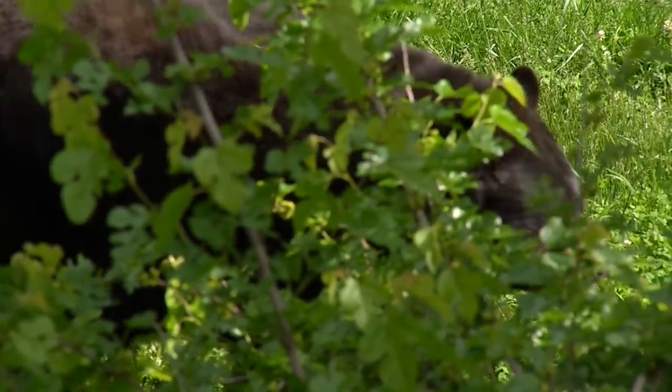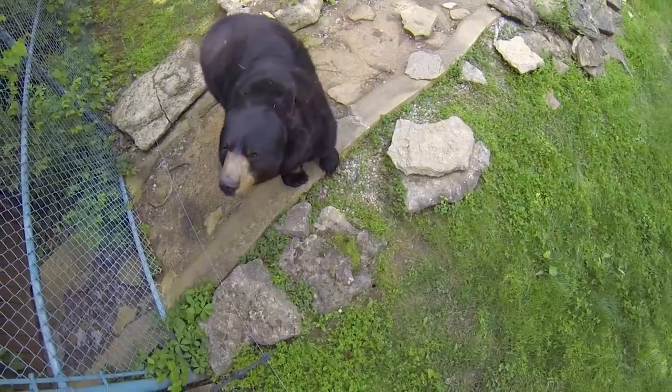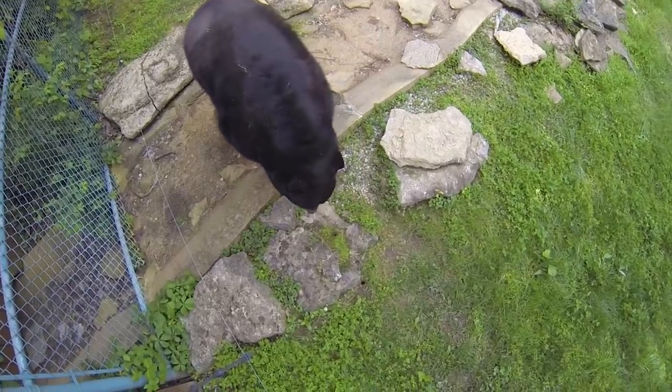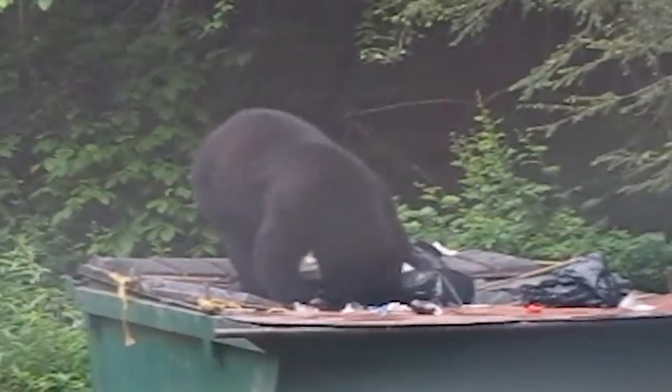If you want to get up close and personal with a bear, the Salado Center is a pretty good place to do it. You're never going to be further than a couple hundred feet, and a lot of times you'll be within 10 to 15 feet. He comes right up in front of the window, just a couple of feet away, so you can get a good safe look at the bears. That's a lot better than getting that close out in the wild — we obviously don't want to do that.